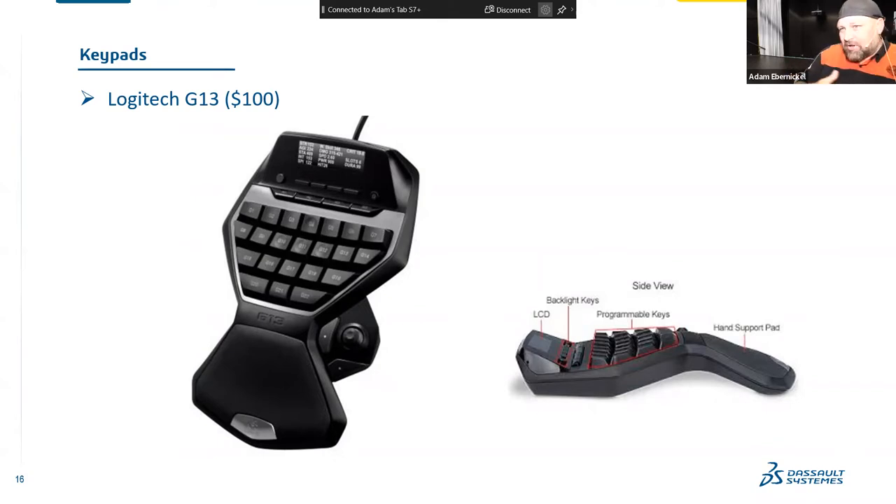It sounds like a bit much. It sounds like, 'Look at all those buttons — I'll never remember them all.' You know, I probably thought the same thing when I first picked it up. But we go back to: at least try one thing and incorporate it in your daily life. With this, you start with one button — it could be your save button, your copy button, your linear pattern button. Program one button. Once you get that muscle memory, add another and another. Eventually your muscle memory will remember where everything is. You can even print a screenshot and put it at the bottom of your computer screen.